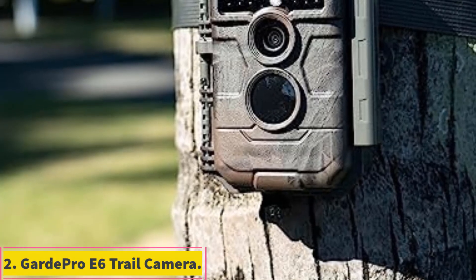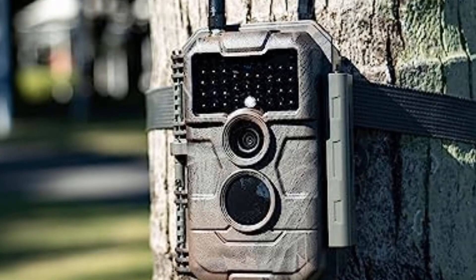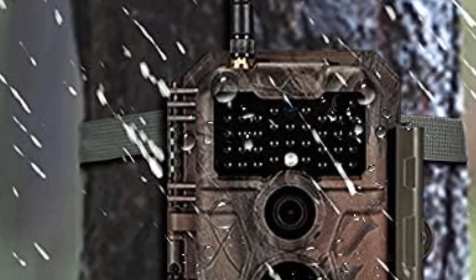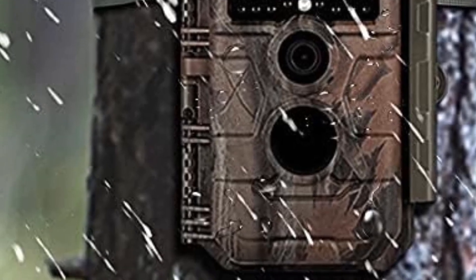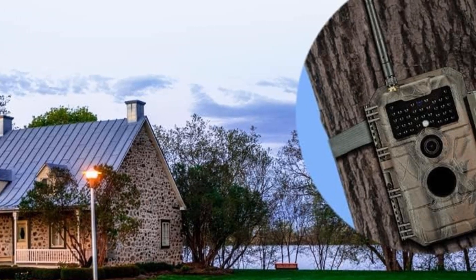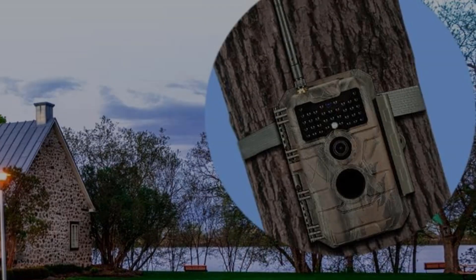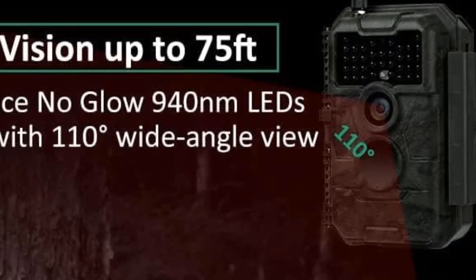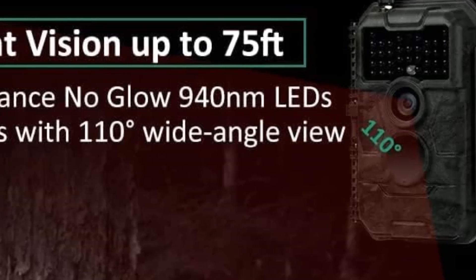Number 2: GuardPro E6 Trail Camera. Best for tech-savvy hunters and outdoor monitors who value real-time access to camera footage. For those in search of the best trail cameras with WiFi, the E6 model from GuardPro is another popular option available online. Offering exceptional image clarity and connectivity, this device captures detailed 32MP images in 1296p videos. A wide 110-degree viewing angle covers a broad area, ideal for wildlife observation. The E6 impressed us with its enhanced WiFi feature and antenna.